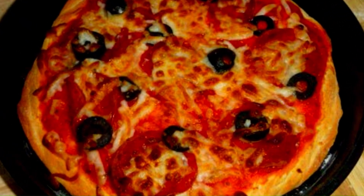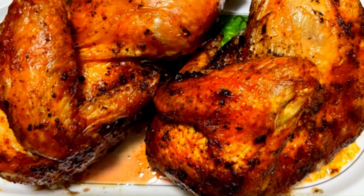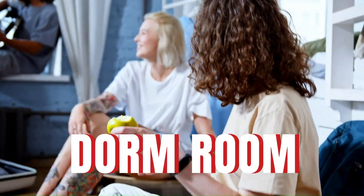One user even put a whole chicken inside it to put it to the ultimate test, and it apparently turned out amazing — fully cooked with crispy skin in 1 hour and 10 minutes. Another user finds it so convenient that they use it in a dorm room.